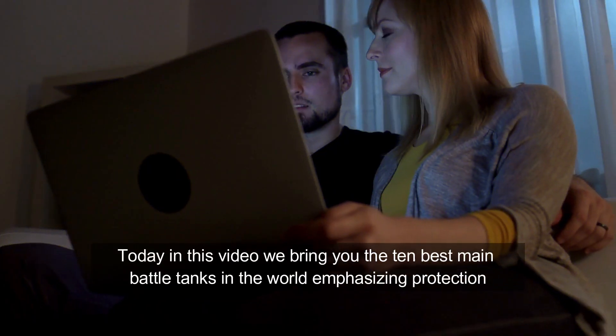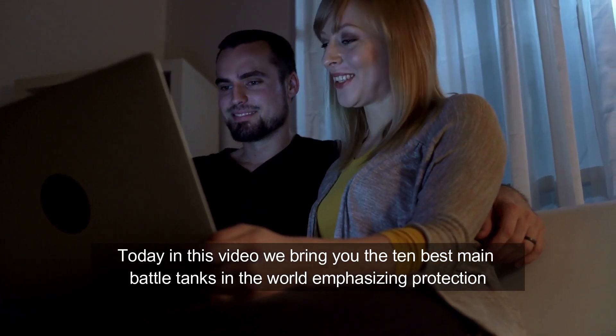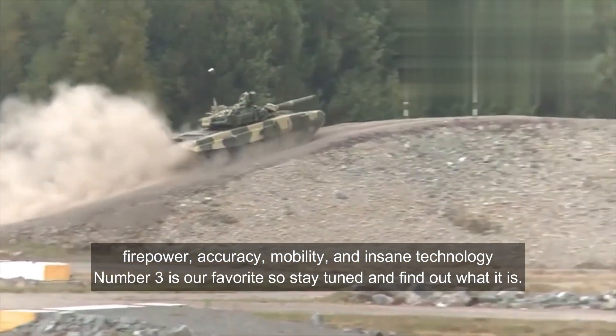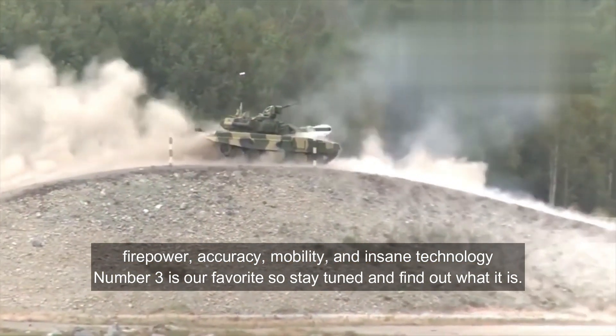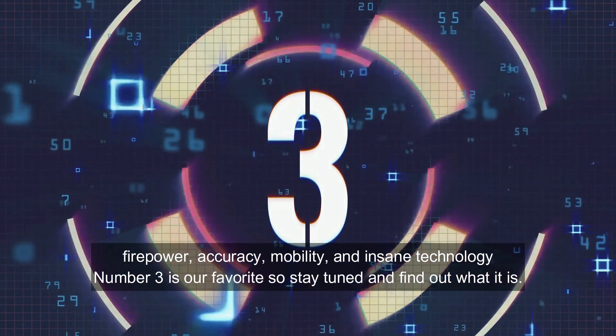Today in this video, we bring you the 10 best main battle tanks in the world, emphasizing protection, firepower, accuracy, mobility, and insane technology. Number 3 is our favorite, so stay tuned and find out what it is.